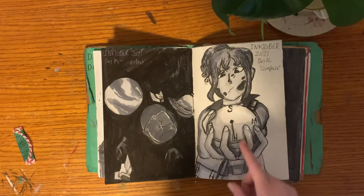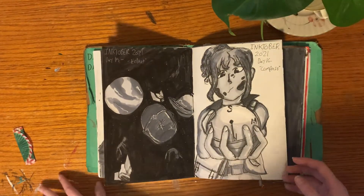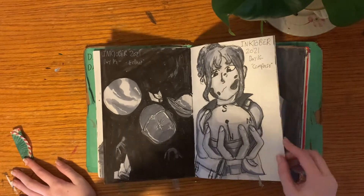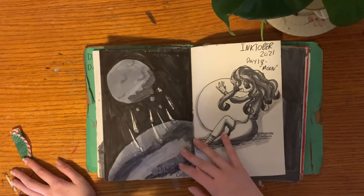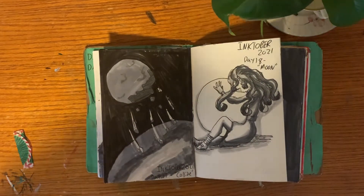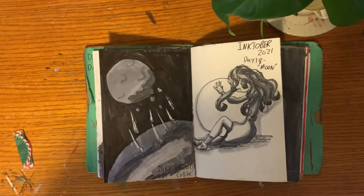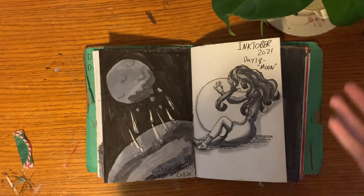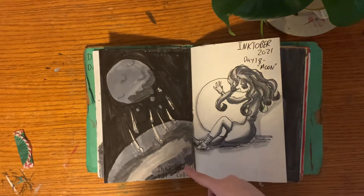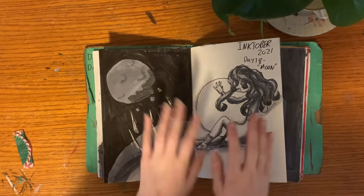Day 16 was Compass — I like how this one turned out, though the fingers look like little sticks that aren't attached to anything and are a little too long, but it doesn't look that bad. Day 17 was Collide — let's not go there, it's not one of my best works. I was trying to do the scene from Loki episode 3 when they're on Lamentis and the moon's crashing into the surface.